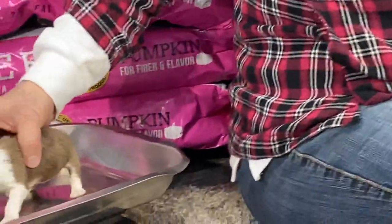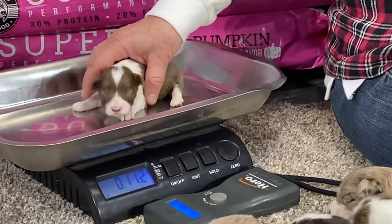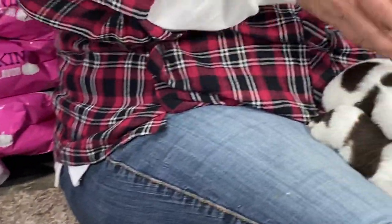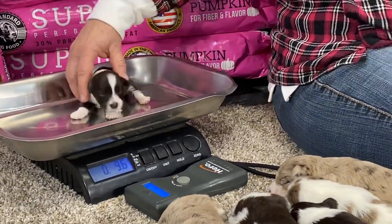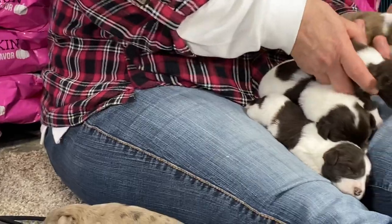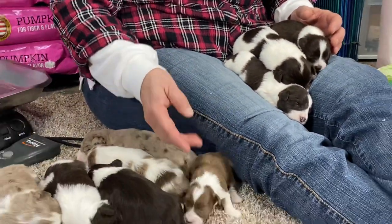No eyes open yet. We are at — well, I read that wrong. She has 9.6 ounces. Okay, that sounds better. That one is just a little tiny bit bigger.